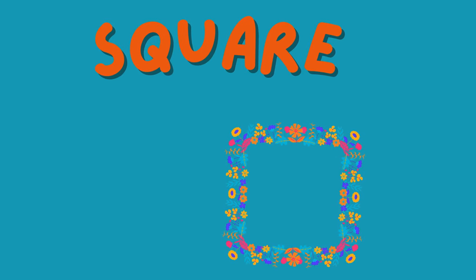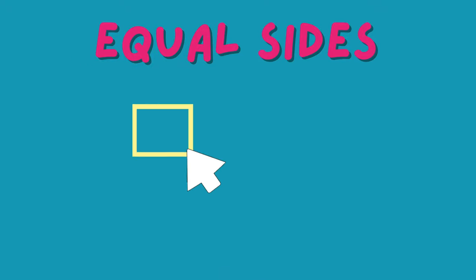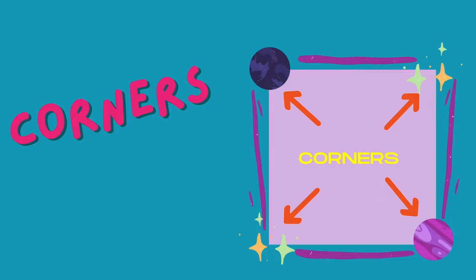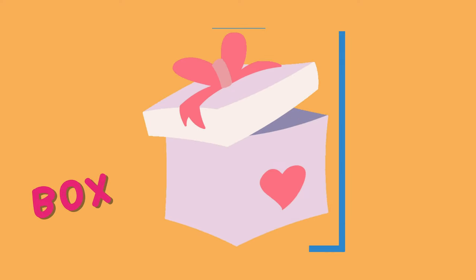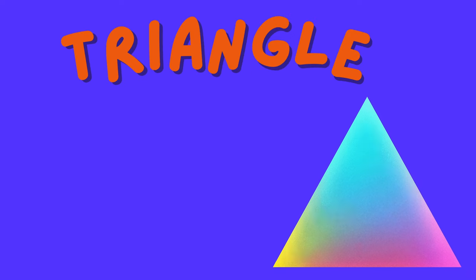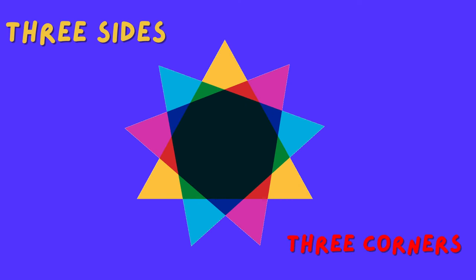A square has four equal sides and four corners. It looks like a perfect little box. Can you find something square in your room? Maybe a book or a picture frame? Moving on to the triangle — a triangle has three sides.